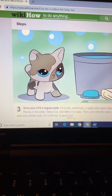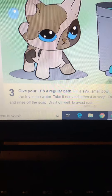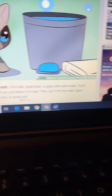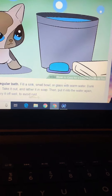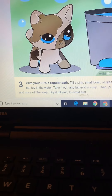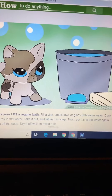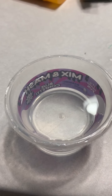Step three: we need to give our LPS a regular bath. Fill a sink, small bowl, or glass with warm water. Dunk the toy in the water, take it out and lather it in soap, then put it into the water again and rinse off the soap. Dry it off well to avoid rust. Okay, here's my container with water — now to dunk the LPS in.